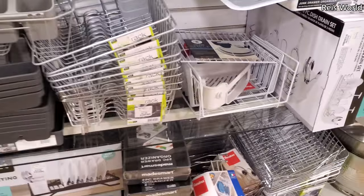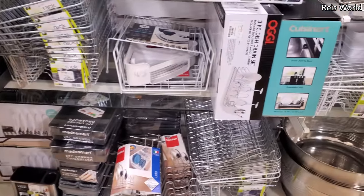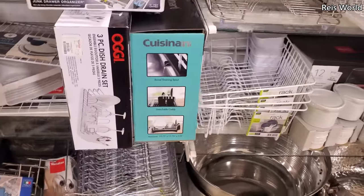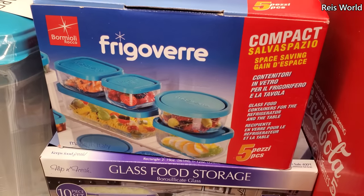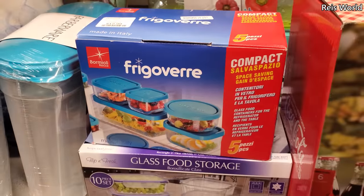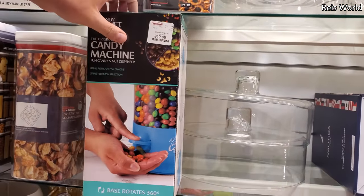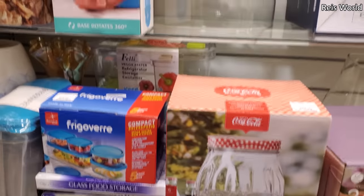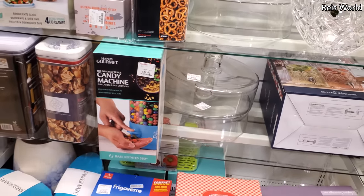Did you guys put away your Christmas stuff already? I just put out my tree — that's the only thing. And look at that for thirteen dollars — I never heard of that brand. Oh look at that candy one for thirteen — it's got three different sleeves for different things, that's cool!